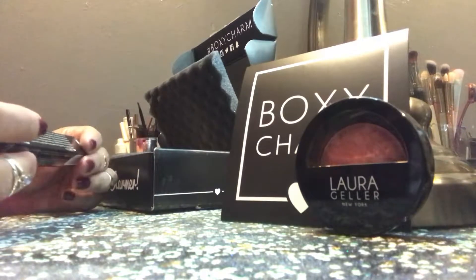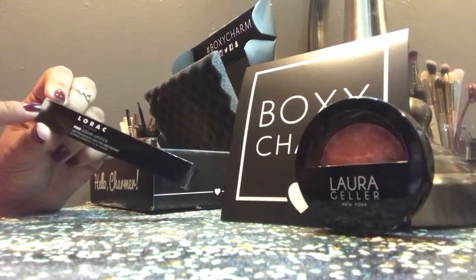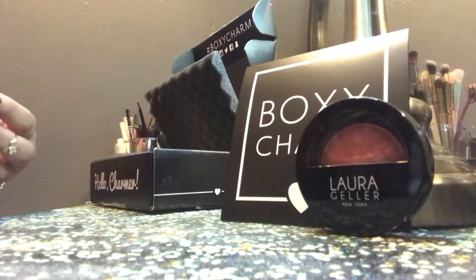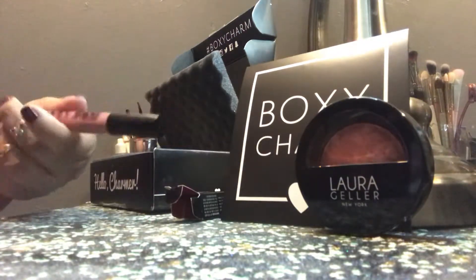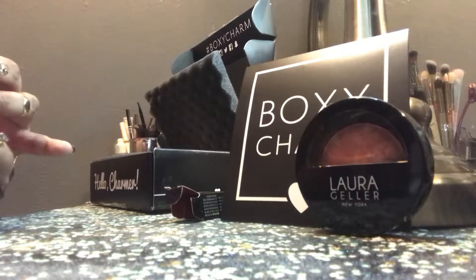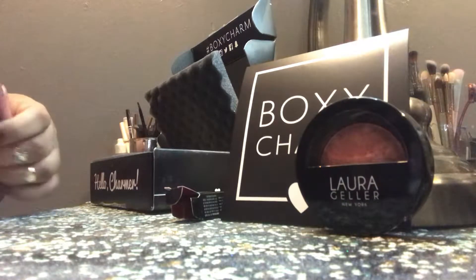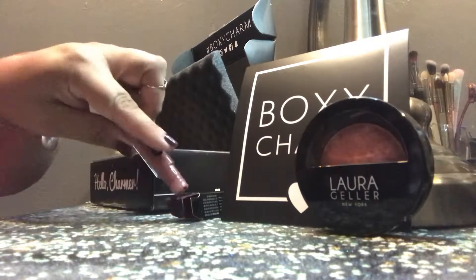Then I also got this Lorac Pro Liquid Lipstick, which I do not own any Lorac liquid lipsticks at all. I'm not really a fan of liquid lipsticks anymore — I'm kind of a short-term fan of them. Anyway, I got a really beautiful color and this is in Dusty Rose. It looks like a really pretty rosy color. Very pretty, very wearable.